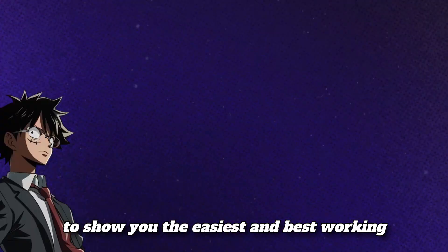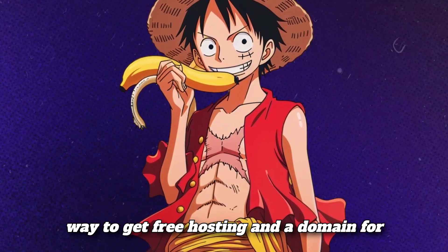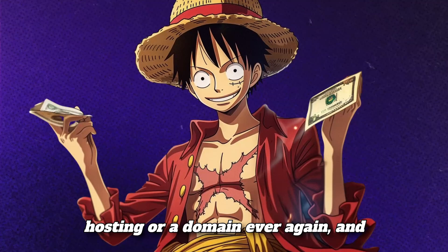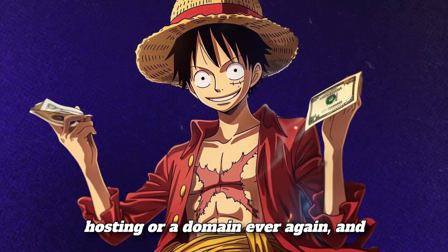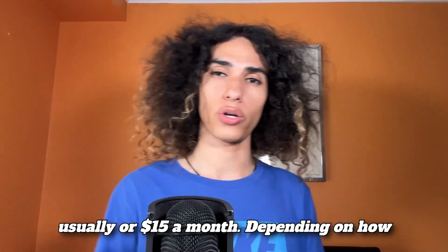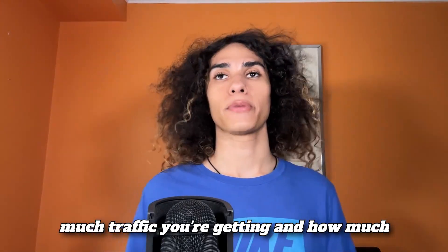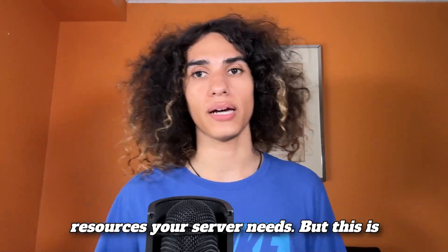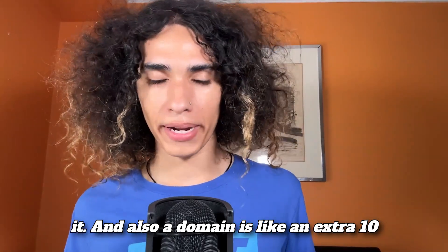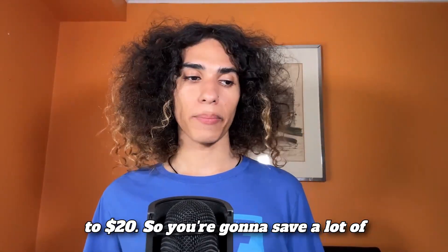Hello everybody. In this video I'm going to show you the easiest and best working way to get free hosting and a domain for WordPress forever. You're never going to have to spend any money on WordPress hosting or a domain ever again. You're going to save a lot of money with this because hosting is like $10 to $15 a month depending on traffic and server resources, and a domain is an extra $10 to $20.